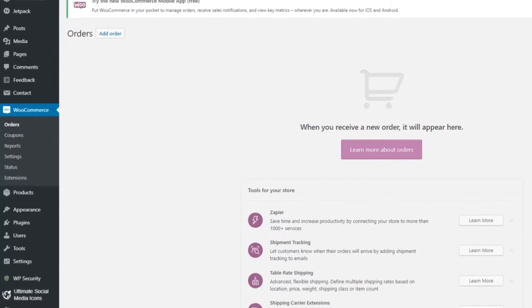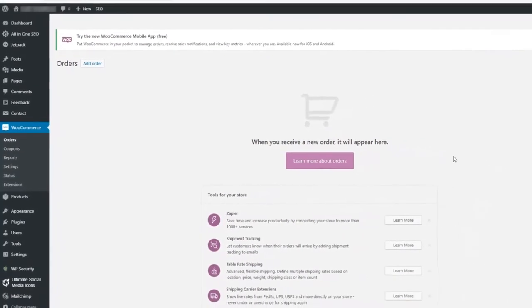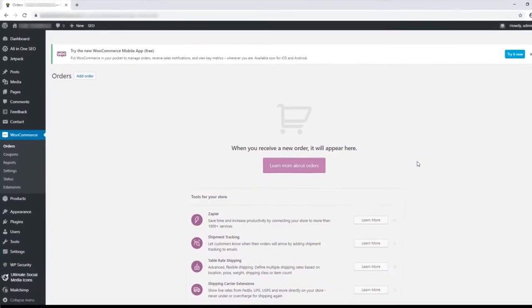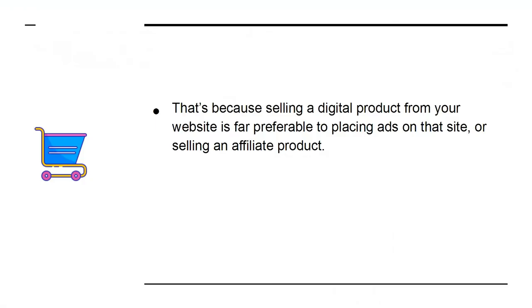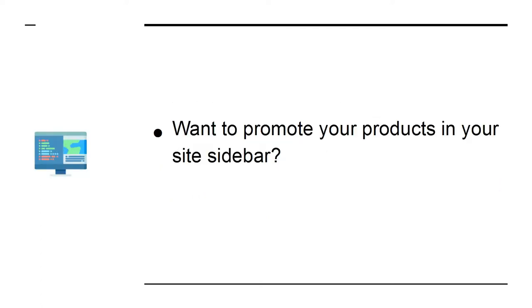WooCommerce is an online shop that is a plugin for WordPress. It also offers one of the best ways to monetize your website. Selling a digital product from your website is far preferable to placing ads on the site or selling an affiliate product. With WooCommerce you'll be able to build effective online stores using plugins that provide a huge range of additional features. Want to promote your products in your site sidebar? Easy.